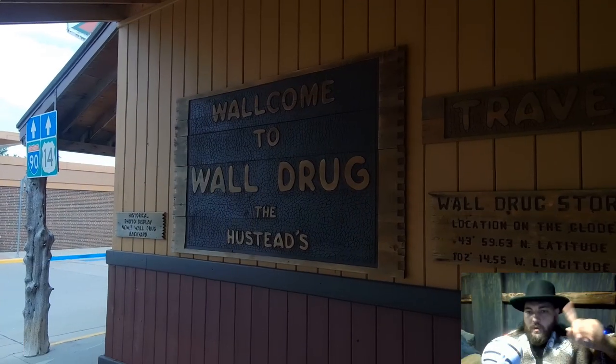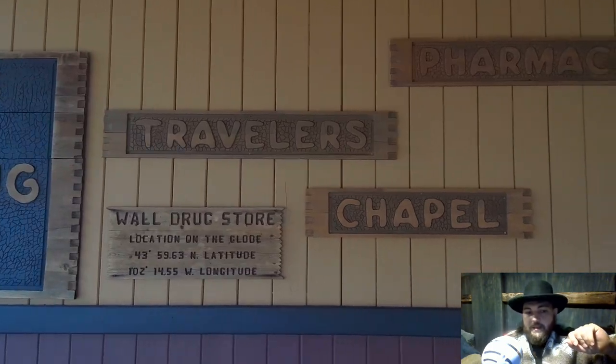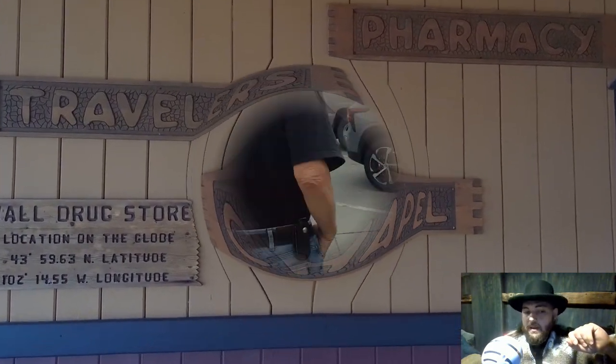What's happening guys? Welcome back to another South Dakota travel video. Today what we've got is the good old Wall Drug. This is the next stop on our journey here and a very cool place to check out.